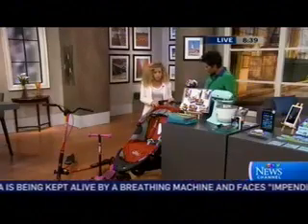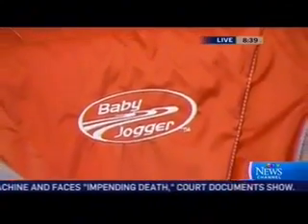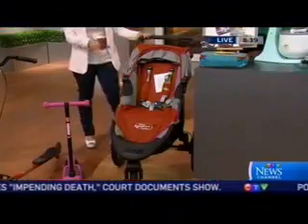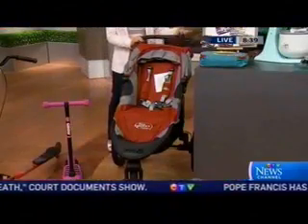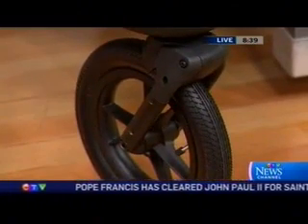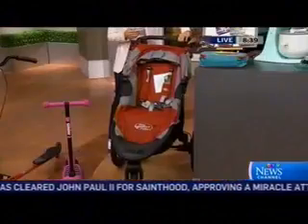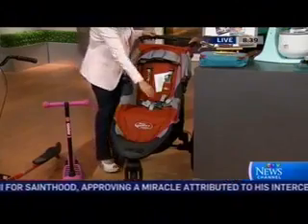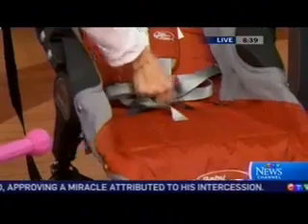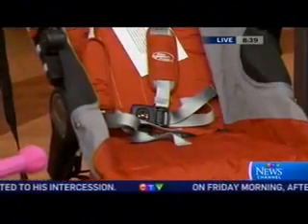This is the Baby Jogger Summit X3. You know it's going to be a great stroller when you look at the wheels — they're almost the size of the ones on my car. This is a great baby jogger for the parent who loves jogging and going on different kinds of terrain. They've even put a brake here, so if you're going on a hill it's really easy to slow the stroller down. Very comfortable for the child, and all you have to do is pull this and the whole stroller collapses and folds.